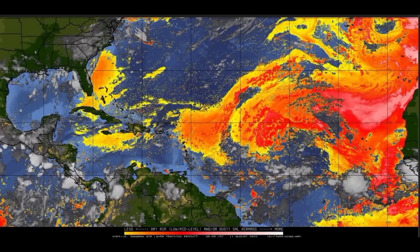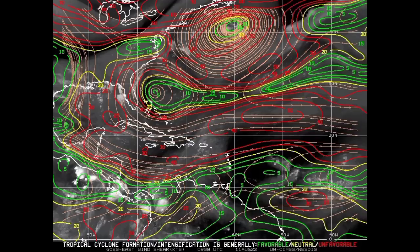Looking at wind shear, there is quite a bit of unfavorable shear noted across the Caribbean right now and also in sections of the main development region. This system is going to be making its way into unfavorable conditions — increasing shear as well as the dry air — and it is already struggling.